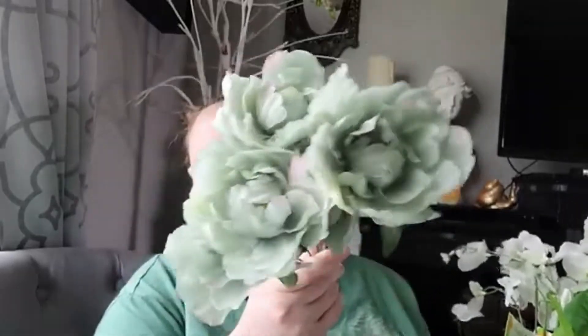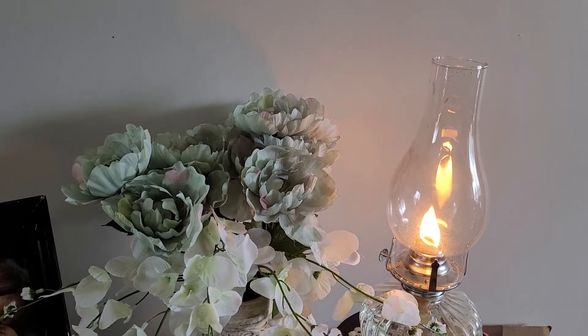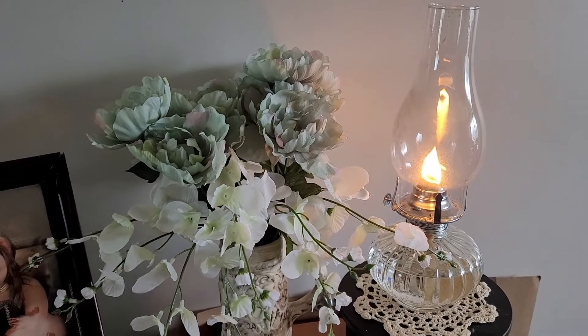First up, I want to start with the beautiful new spring florals that Dollar Tree has. I got a whole bunch of them. First up are these mint green peonies - I thought they were so beautiful, so I got a bundle of those. I also got some wisterias, which are gorgeous and going to look beautiful with the peonies. I recently went thrift store shopping and found this gorgeous vintage stein, and I thought these florals would look beautiful in it.